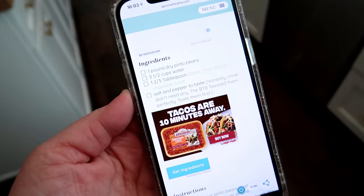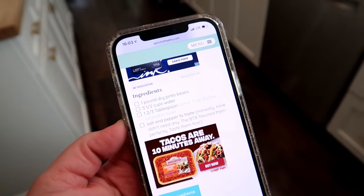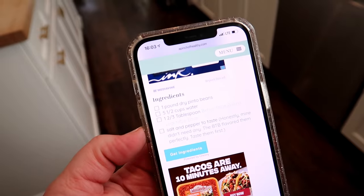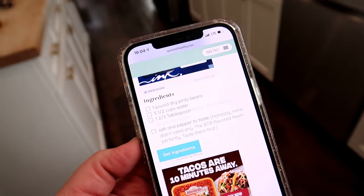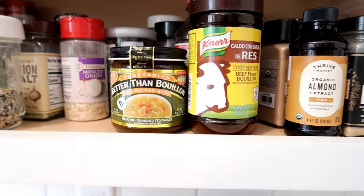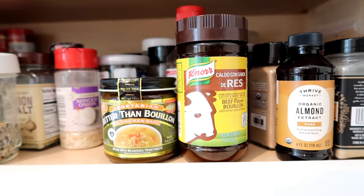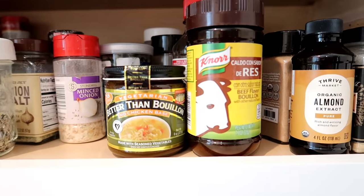We definitely have to do some prep work for these meals. The first thing I'm going to do is cook my pinto beans in the Instant Pot because it does not require soaking. You can find this recipe on apinchofhealthy.com — all you need is a pound of dry pinto beans, five and a half cups of water, and then seasoning.